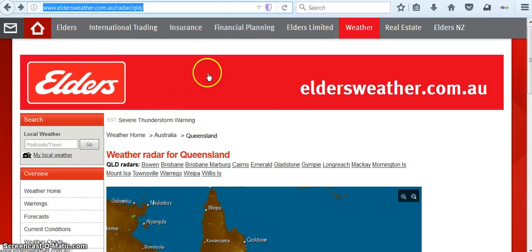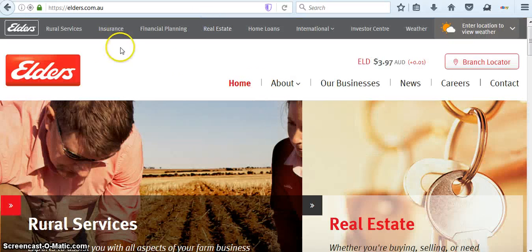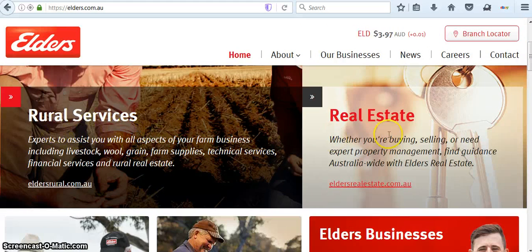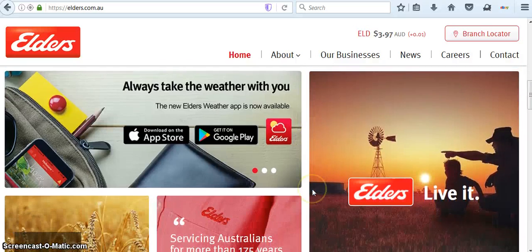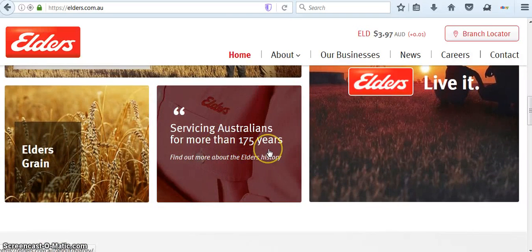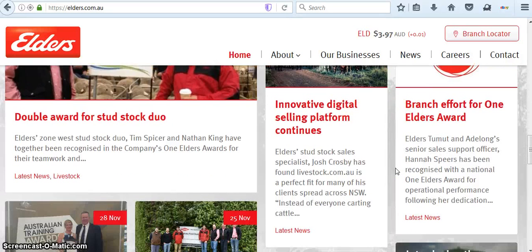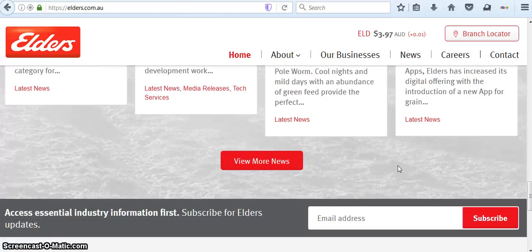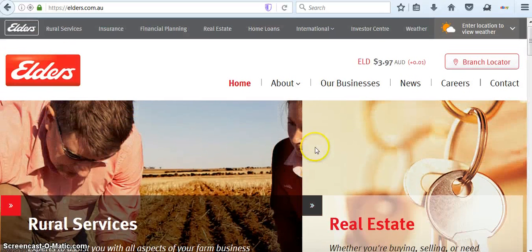So I'm on this website called Elders. What is Elders, and who would make money off of weather creation? This is a financial site — they will help you in rural services, real estate, businesses, finance, training programs. Servicing Australians for more than 175 years. Elders grain. Of course they're going to be interested in the weather, and really farming is about weather. But if you can make a profit and blame it on nature — and still make a profit whether it's successful or whether it fails — because you are dealing in business, then you're going to do what you can to make money, if you're that kind of person.